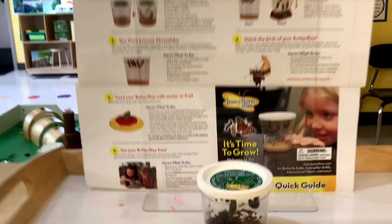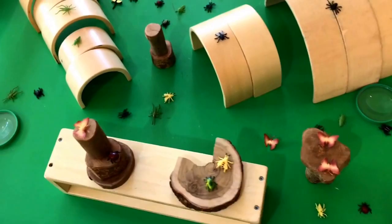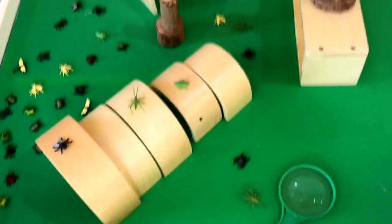In our block area we've got all kinds of little creepy crawly bugs with our arch blocks and our tree blocks, and some magnifying glasses so that we can have fun exploring and playing with them.